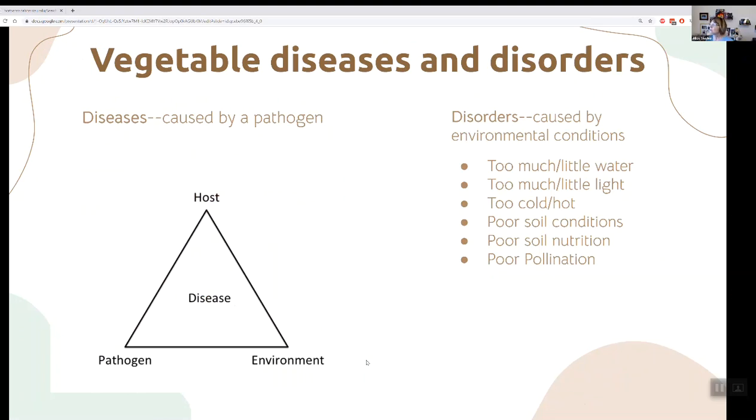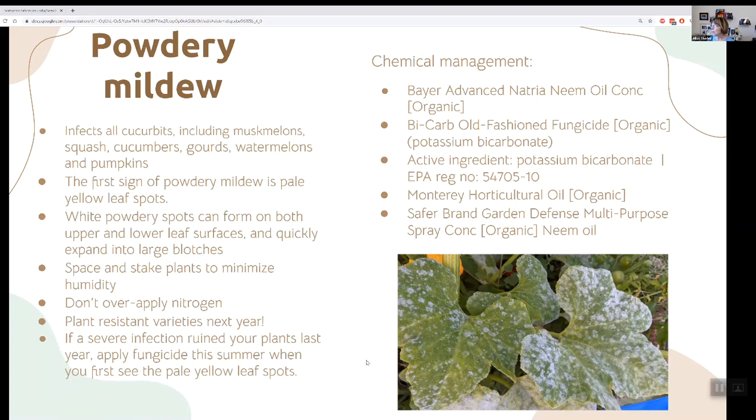Vegetable diseases and disorders: diseases are caused by a pathogen — you need both the host, the disease, and the right environment. Disorders are caused by environmental conditions like too much or too little water. Powdery mildew is a disease caused by a fungus — you'll find it on every cucumber and squash plant toward the end of the year. Give them room to grow, make sure there's good airflow, don't fertilize too much, and plant resistant varieties. As soon as you see the first yellowish indication on the leaf, use a chemical management treatment, because it destroys the leaves' ability to photosynthesize.